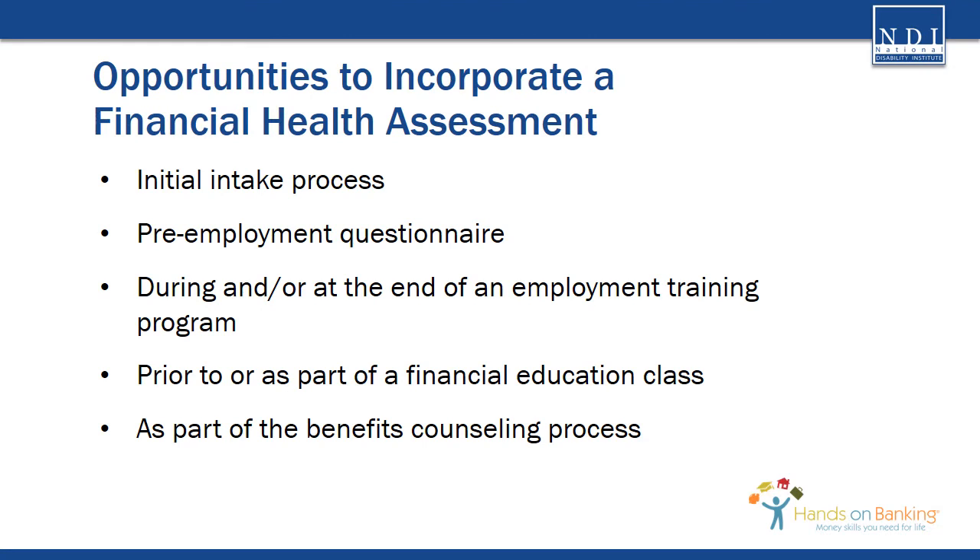There are many times when it may be beneficial to incorporate a financial health assessment into your programs and services. Some of these times include the initial intake process, the pre-employment questionnaire, during or at the end of an employment training program, prior to or as part of a financial education class, or as part of the benefits counseling process. You may also find it is helpful for a customer to retake a financial health assessment throughout their time in the program, as a customer's financial well-being, goals, and motivations can shift over time.